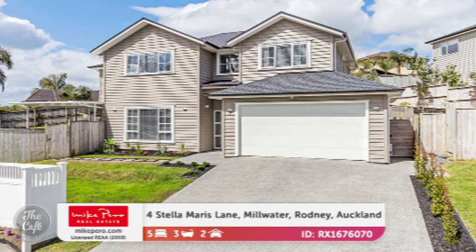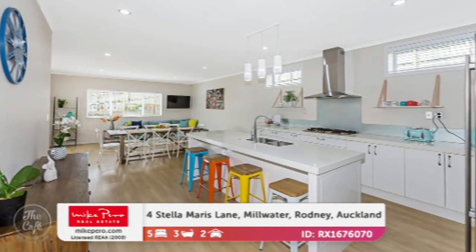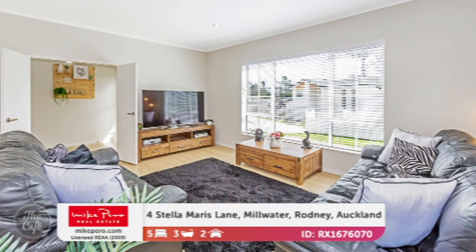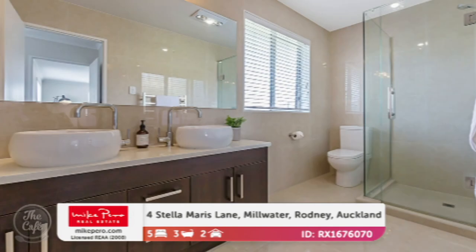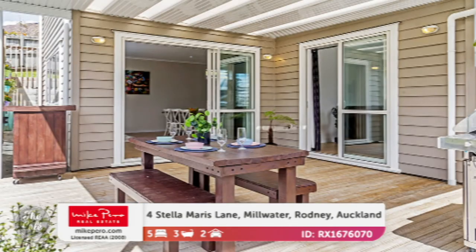Let's head to Millwater now in Rodney, Auckland. Quite a special one up here because it's on a really large site — 795 square metres, which is bigger than the general sites up in Millwater. It's a modern two-level home designed with relaxed family living in mind. It's got a gorgeous modern kitchen, beautiful open plan living with solid floors, great indoor-outdoor flow, and three living spaces all together separated throughout the house. Three bathrooms, five bedrooms — 274 square metres of floor area all up. Lovely, sunny, and in a really good position.